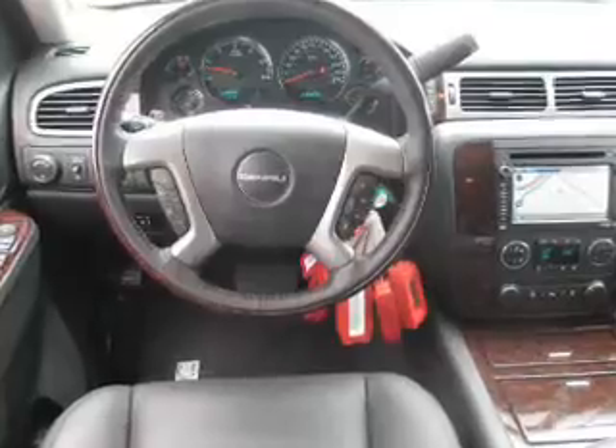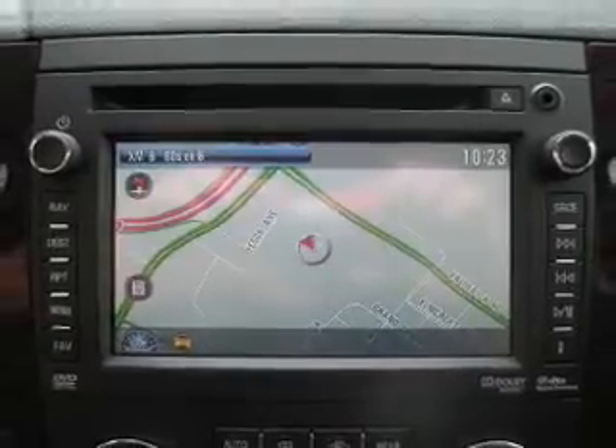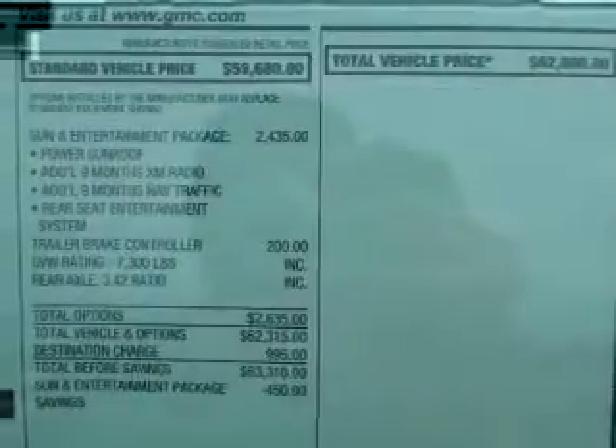Savor your listening experience with the premium sound system. The anti-lock braking system will help deliver you safely to your destination. Heated seats offer comfort in cold weather. Tailor the temperature to your preference and your passengers, and memory settings make for a more comfortable ride.